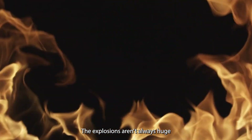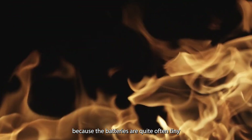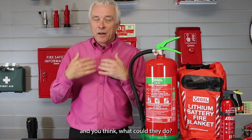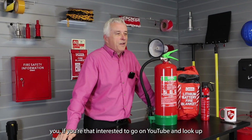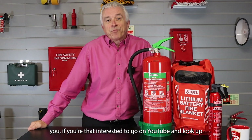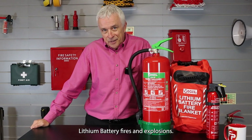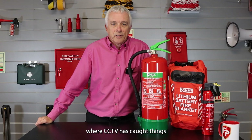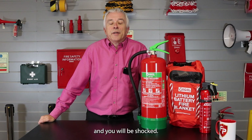By explosions — the explosions aren't always huge because the batteries are quite often tiny and you think, what could they do? I would invite you, if you're interested, to go on YouTube and look up lithium battery fires and explosions. There are loads of examples where CCTV has caught things and you will be shocked.